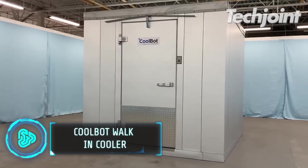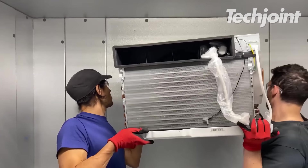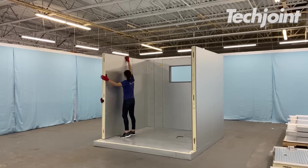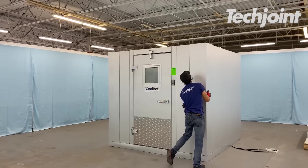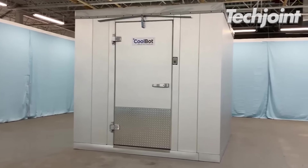The CoolBot walking cooler is the most ideal cooler for your plants, foods or any indoor or outdoor preservation you might need. The entire system can be completed in one to three hours of assembly. The LG air conditioner and the groundbreaking CoolBot Pro power all coolers.